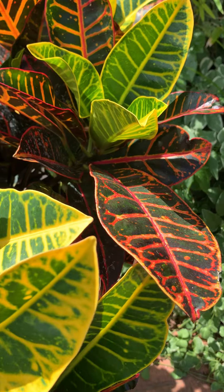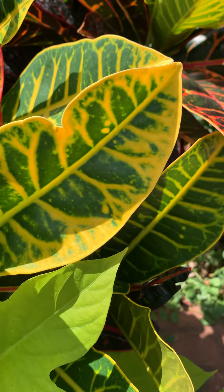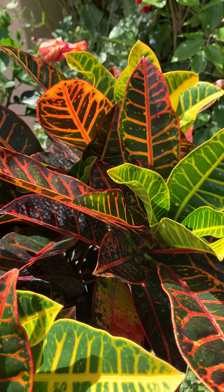I used to have it as a house plant. This is a beautiful plant with different colorful leaves — I love this plant.